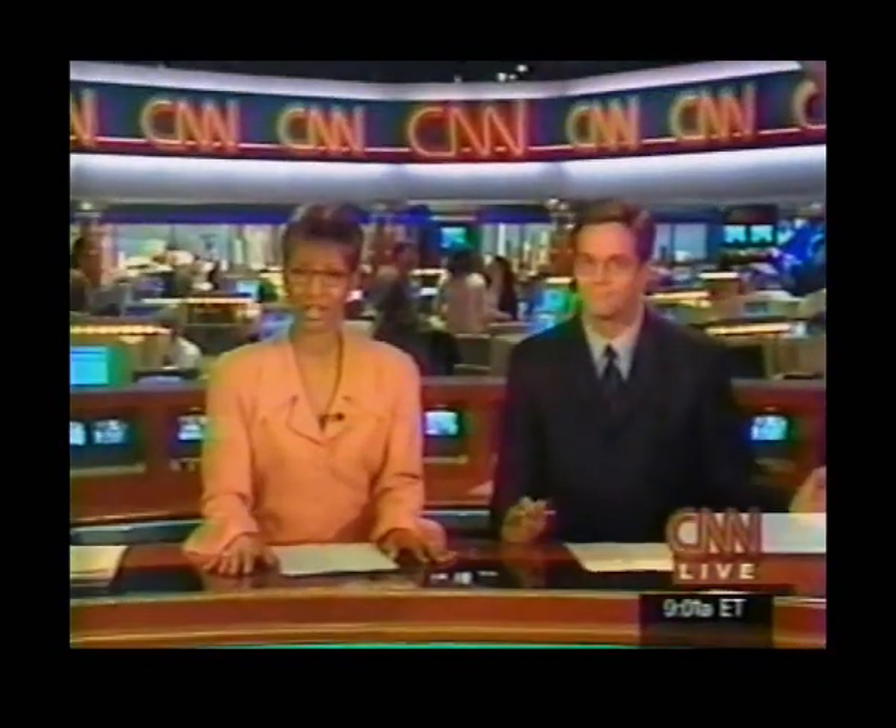Good morning, everyone. I'm Andrea Hall sitting in for Darren Kagan. Good morning to you. I'm Bill Hemmer. Good morning as well, folks.